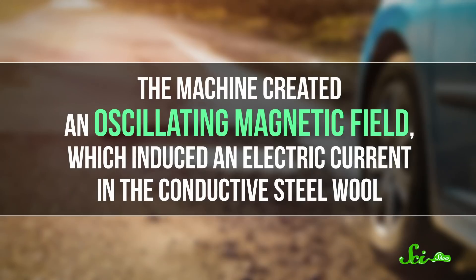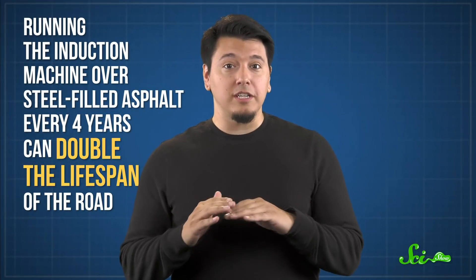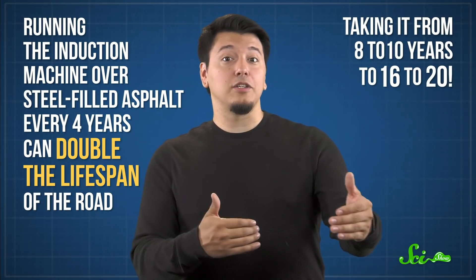The researchers mixed in tiny pieces of steel wool — the kind you might use to scour burned hamburger off your pans — and used it to pave a section of road. Then in 2014, after letting it sit for a while, they drove an induction machine over it. The machine created an oscillating magnetic field, which induced an electric current in the conductive steel wool. The electricity heated the steel and melted the bitumen between the stones, and that repaired the cracks that might have eventually caused potholes. The scientists say that running the induction machine over steel-filled asphalt every four years can double the lifespan of the road, taking it from 8–10 years to 16–20 years.